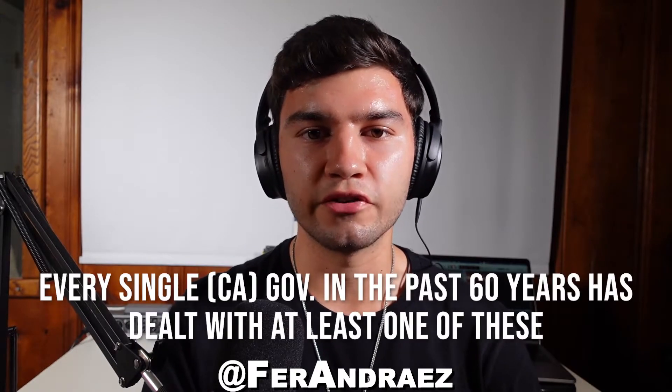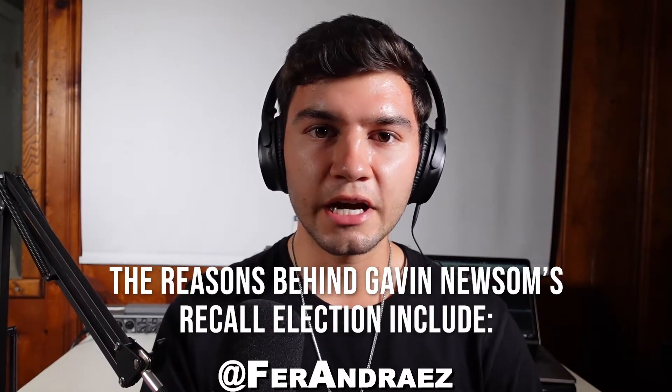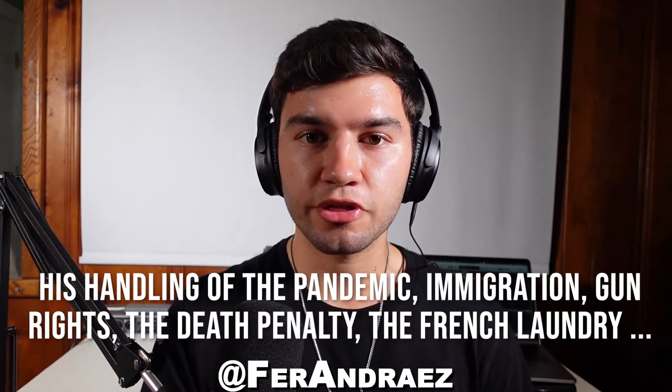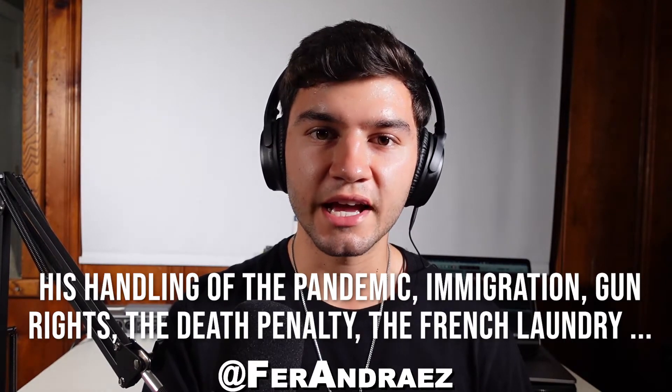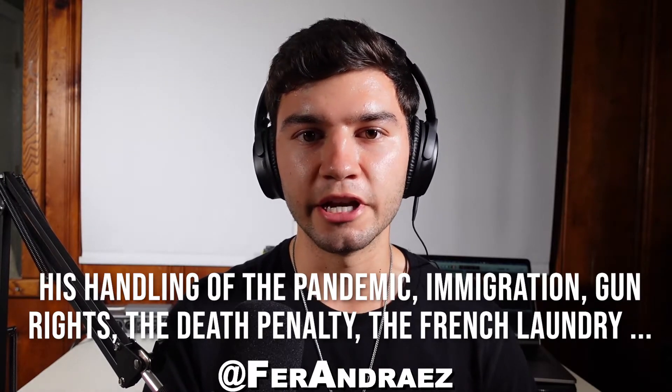A recall election in California is nothing new — every single governor in the past 60 years has dealt with at least one of these. The reasons behind Gavin Newsom's recall election include his dealings with the pandemic, immigration, gun rights, his stance on the death penalty, and the incident with the French Laundry, amongst many others.